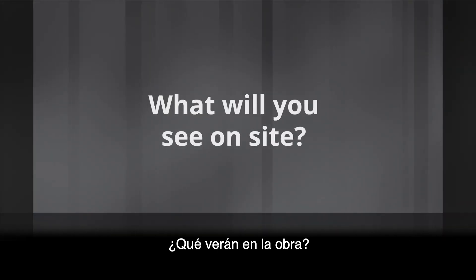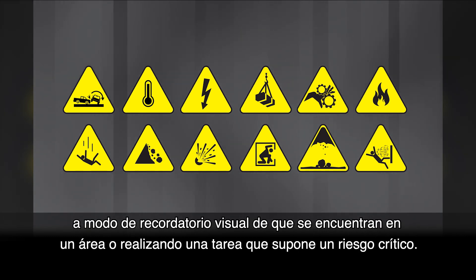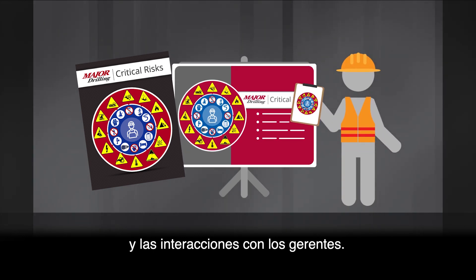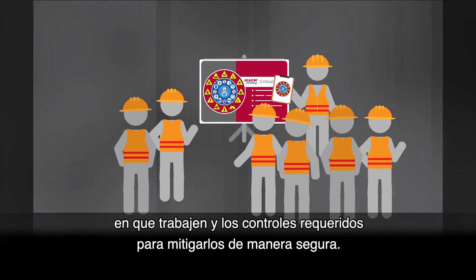So what will you see on site? You'll notice the following graphics posted around your site to visually remind you that you're in an area or completing a task with a critical risk. Additionally, these images will appear in our documentation, presentations, and interactions with your managers. You will also receive training on the risks that are specific to your site and the controls required to safely mitigate those risks.